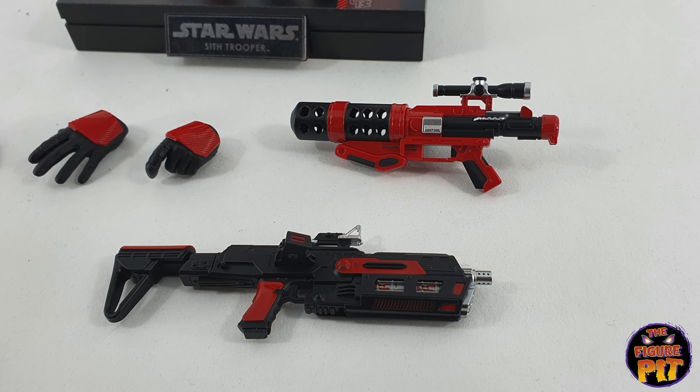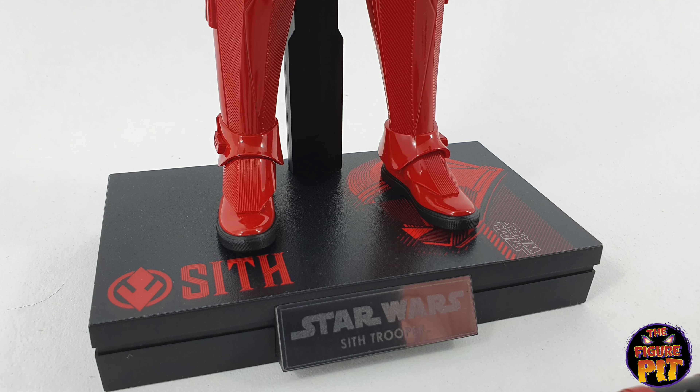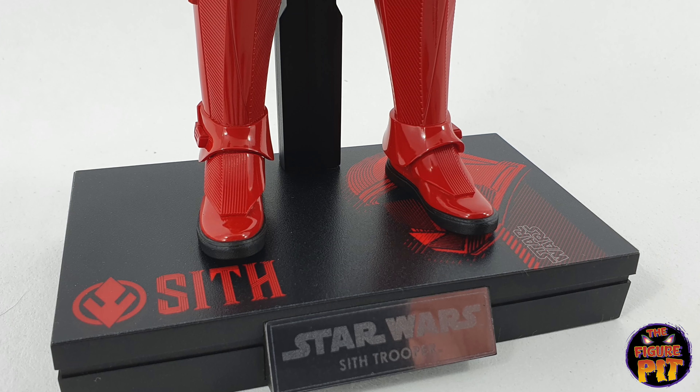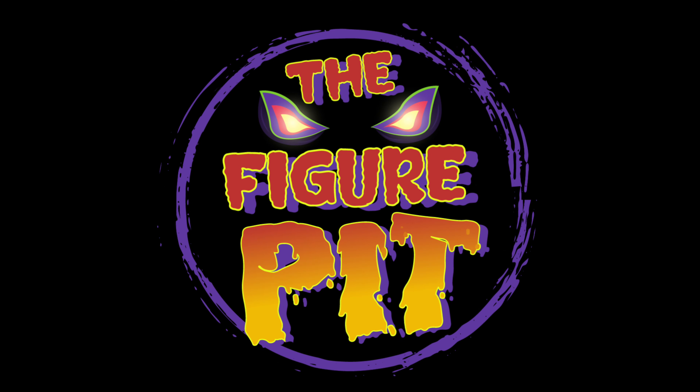Just going to look at the detail on this guy. I'm so used to these guys looking just so clean and simplistic, but this brings quite a bit of detail. A hell of a presence. Black and red is always a hell of a combination, and the tone of red here is very cool.